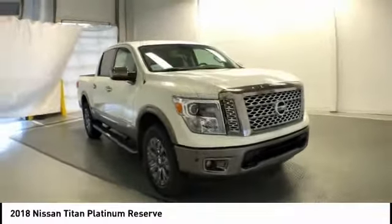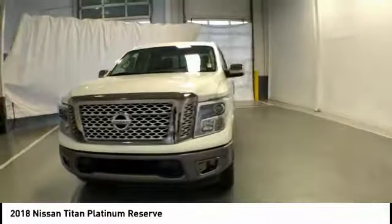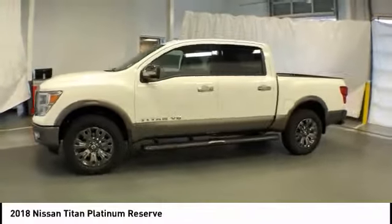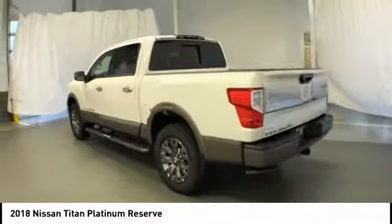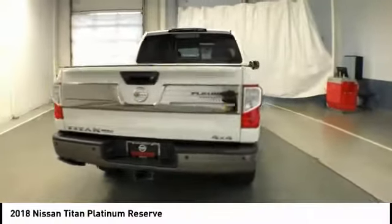Stop by and take a look at the 2018 Titan. The Titan houses the Endurance V8 engine, the largest standard truck engine in its class. But the benefits don't stop there. The massive interior cabin boasts a fold-up rear bench seat and a flat loading floor. When it comes to power and comfort, the Titan can't be beat and is priced below $50,000.